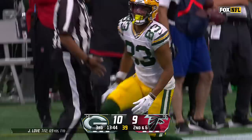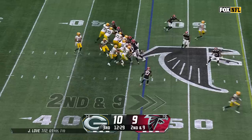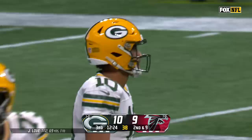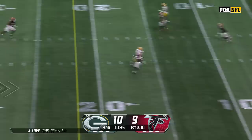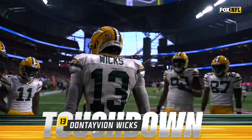Love to the outside — the catch is made by Samori Toure, his first of the game. Second down and nine. Musgrave in motion, fake to Dillon, Love throws — wide open along the near sideline is Dobbs, who makes the catch for a Green Bay Packers first down. First and ten from the Atlanta 32, off the play fake, Love fires over the middle — caught for a first down and a touchdown by Dontayvion Wicks, 32 yards. The rookie out of Virginia with his first NFL touchdown.